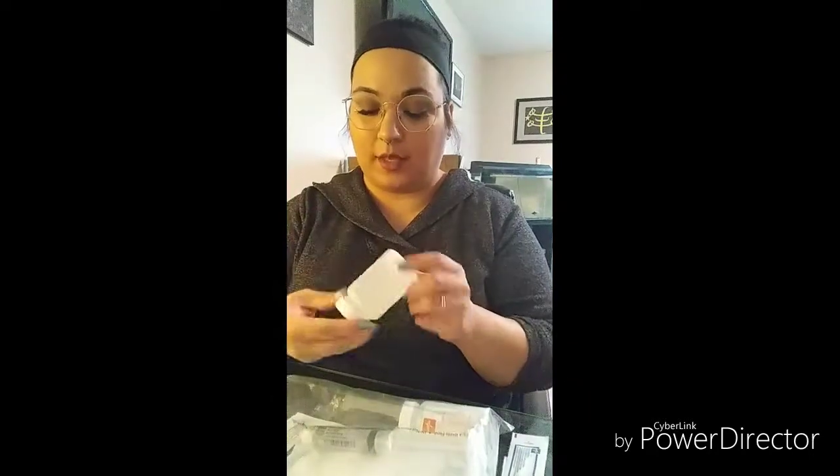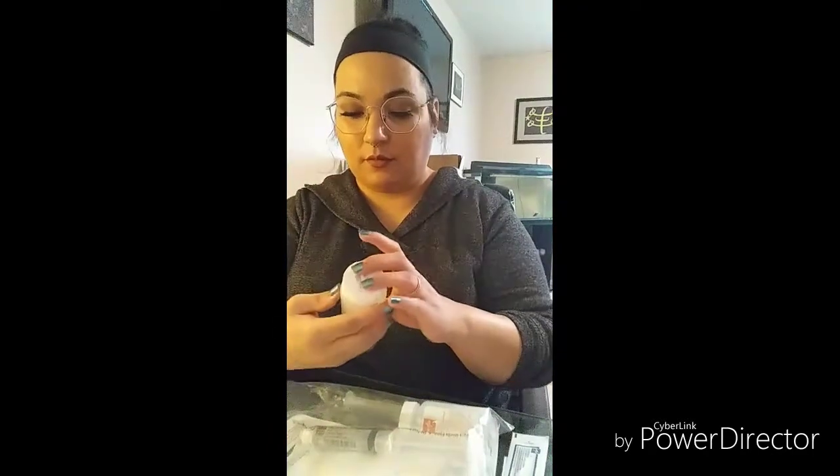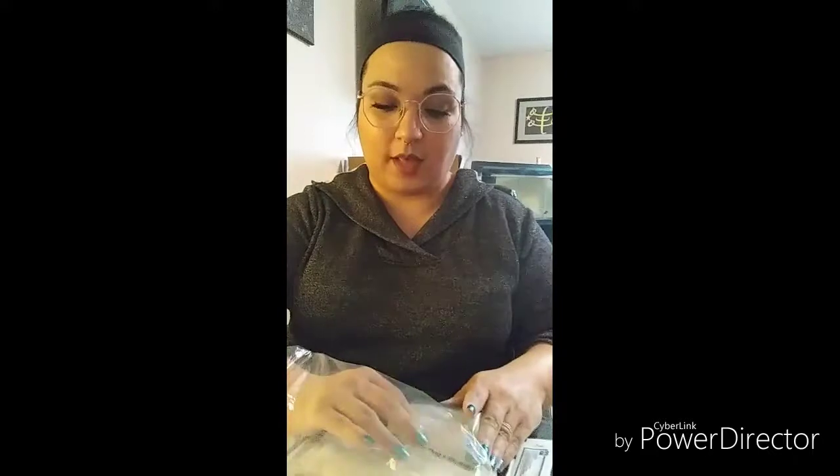Here we go — this is probably saline or something. Yep, normal saline. It says it's for moistening of wound dressings, wound debridement, and device irrigation. There are two bottles of that.